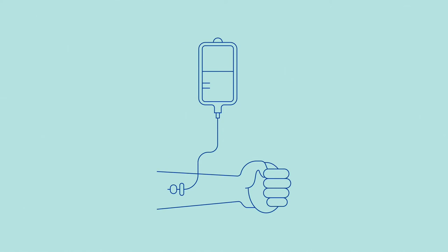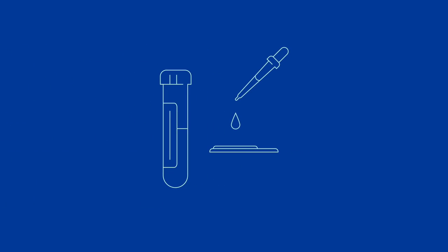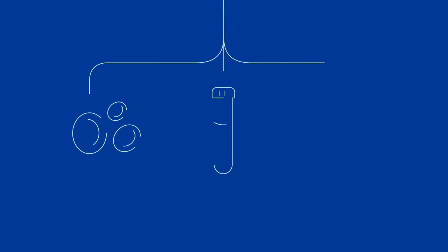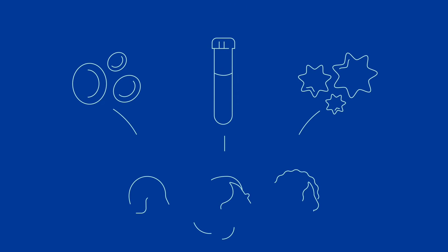Now let's take a look at what happens to your blood once your donation is complete. The first stop is a lab where your donation is prepared for transfusion. The blood is tested, typed, and labeled. If you've given whole blood, it will be separated into components — red blood cells, plasma, and platelets. Each component can go to a different patient, so a single donation can help save the lives of three people.